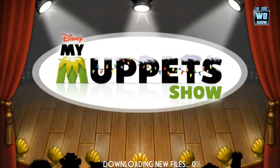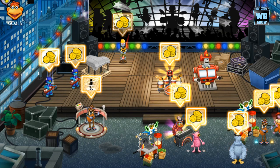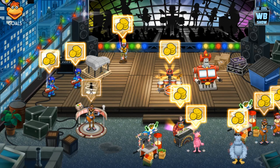Hey everyone, welcome back to another video of My Muppet Show. My Muppet Show is celebrating Christmas with a brand new update for the Christmas holiday. As you can see, it's kind of snowy, there's a logo change, Christmas lights and things like that.